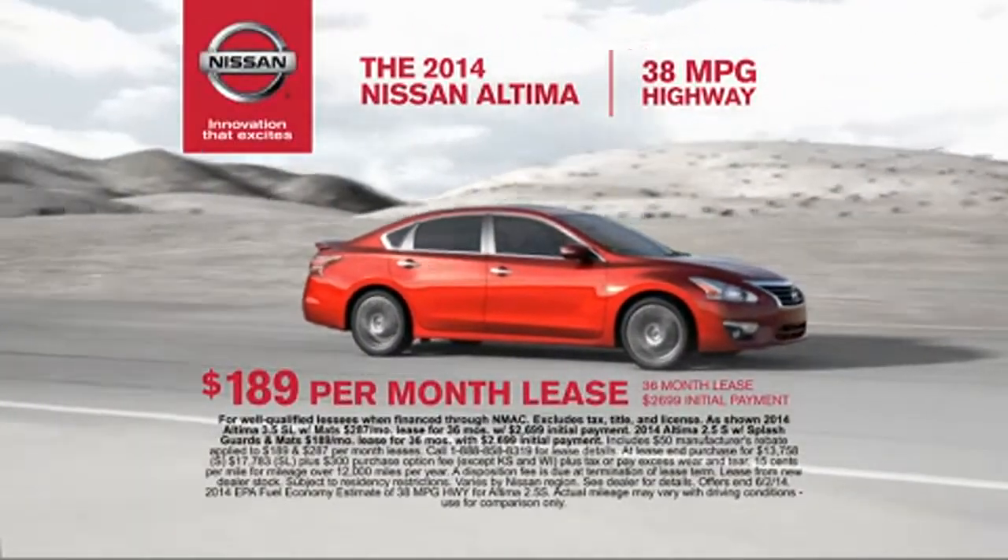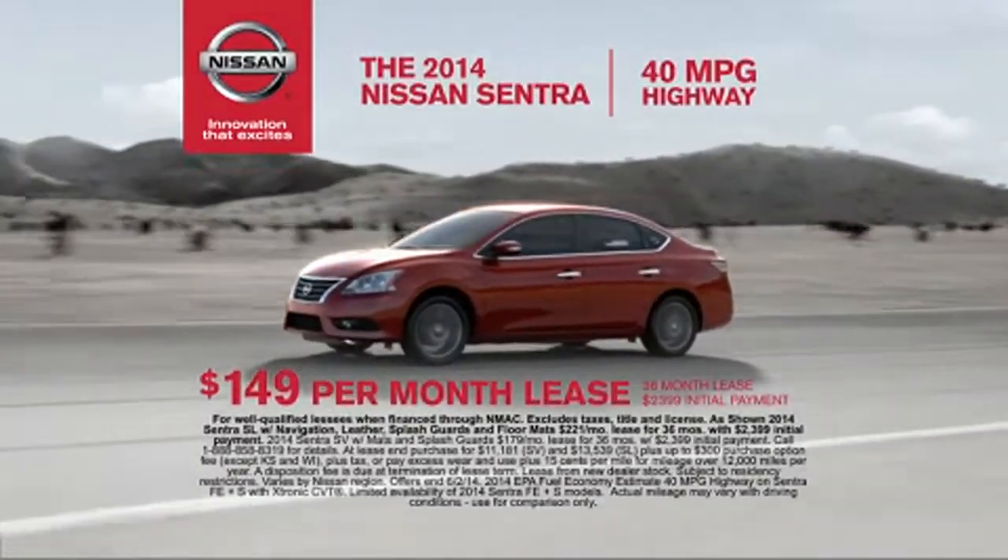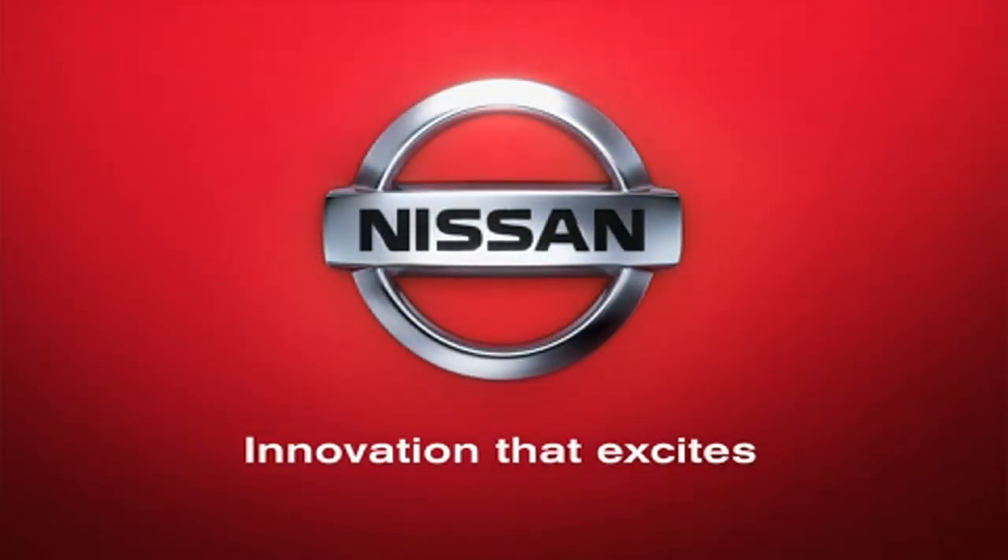And lease Ultima just $189 per month. Or lease Sentra just $149 per month. ShopChooseNissan.com. Innovation that excites.